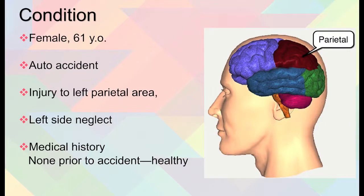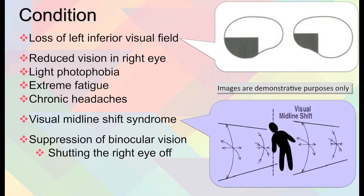For condition, we have a 61-year-old female who was in an auto accident and had an injury to the left parietal area of her brain, which resulted in left side neglect. Medical history: none prior to the accident. She was healthy, and as a result she had a loss of the left inferior visual field, as indicated in the pictures. She had reduced vision in her right eye, light sensitivity or photophobia, extreme fatigue, and chronic headaches.